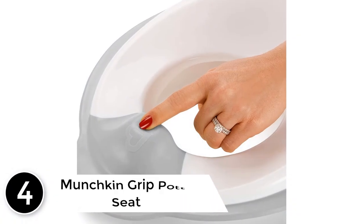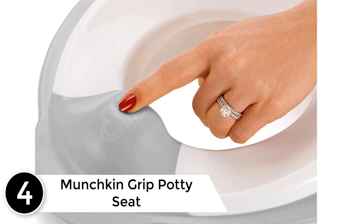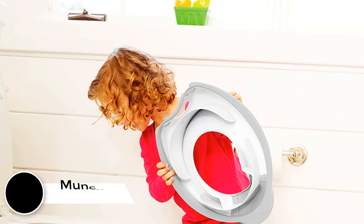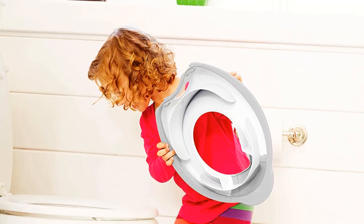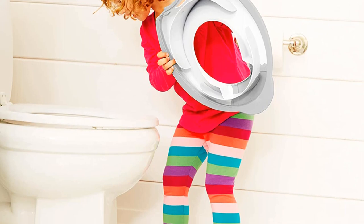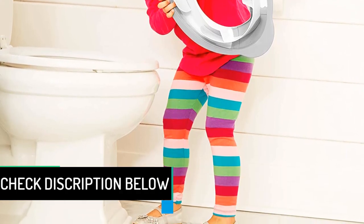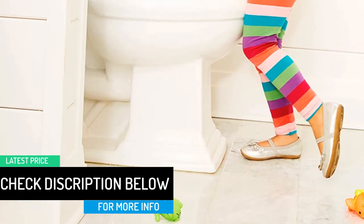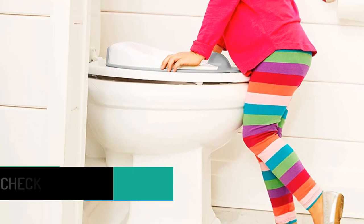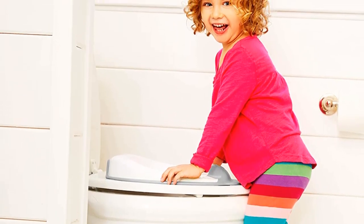At number 4: the Munchkin Grip Potty Seat. The Munchkin seat feels stable after placing it on the toilet seat, but the size and reach of the front splash guard was unwieldy. My child had some difficulty getting into a good position on it. The bright green color was also off-putting for me. The best thing about this seat is it's fairly narrow and was designed to stand up on its side, which means the seat sits neatly out of the way when not in use.